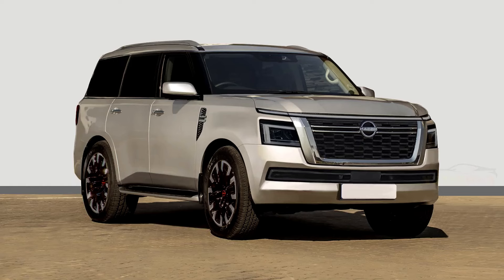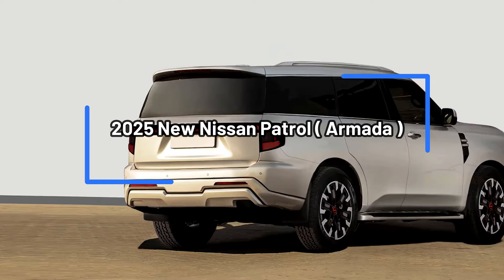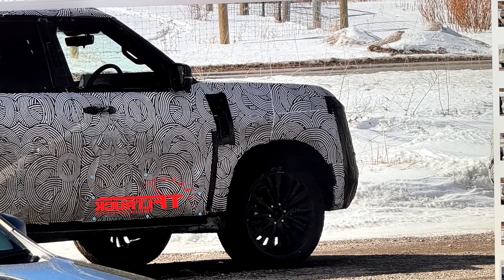Nissan proudly unveils the highly anticipated 2025 Nissan Patrol, known as the Armada in certain markets, marking a new era of power, performance, and luxury in the full-size SUV segment, building upon its rich heritage and legacy of rugged capability.